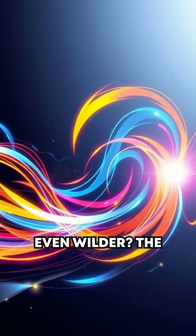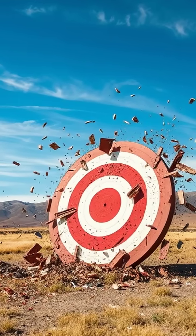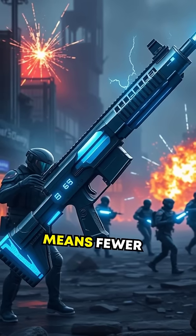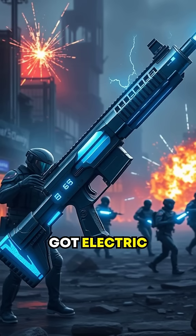What's even wilder? The energy behind it. The kinetic force alone is often enough to obliterate targets without the need for explosives. Think about that for a moment. No explosive ammo means fewer hazards, lighter loadouts, and technically unlimited shots as long as you've got electric power.